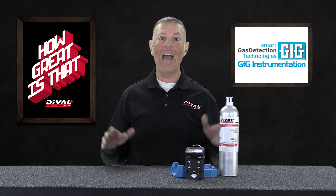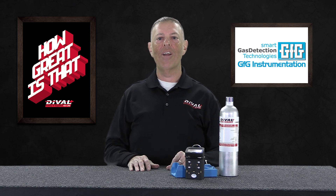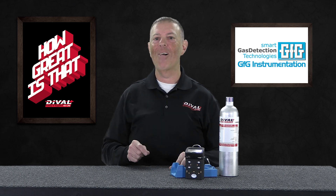And that even includes the battery — how great is that? GFG, by the way, stands for good for gas. And this G450 is good for your bottom line.